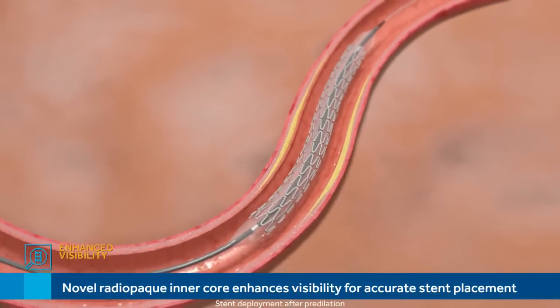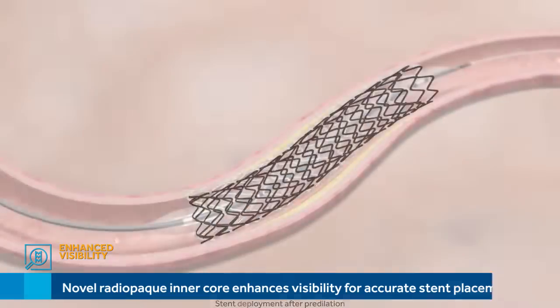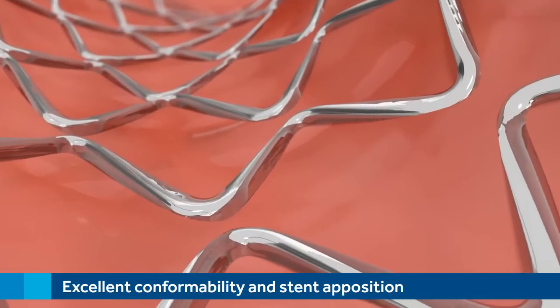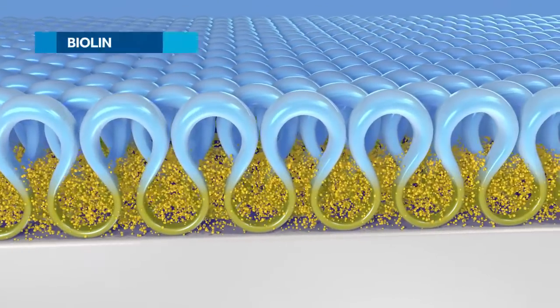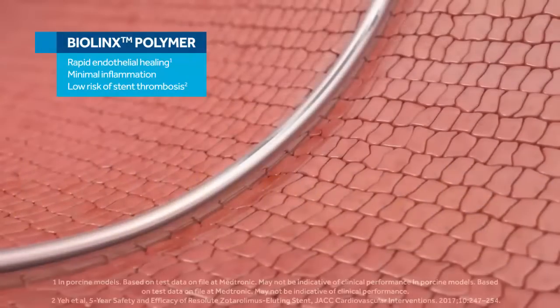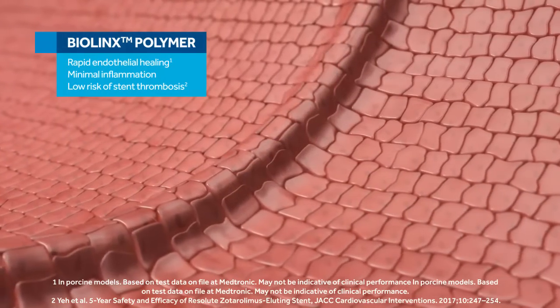A novel radiopaque inner core enhances visibility for accurate stent placement. Once expanded, the thin, flexible struts allow excellent conformability and stent apposition across a wide span of vessel sizes. The stent also features the BioLynx polymer, specifically designed for drug-eluting stents, allowing rapid endothelial healing with minimal inflammation and a low risk of stent thrombosis.